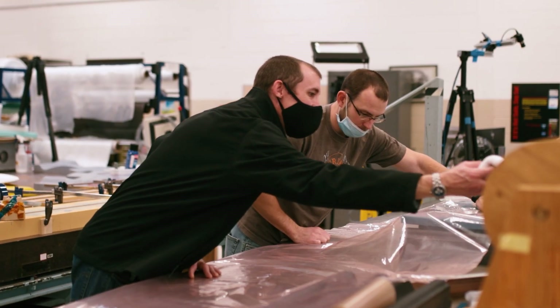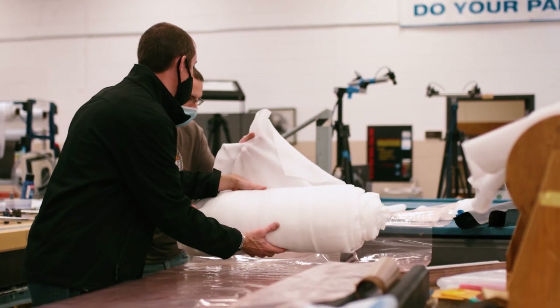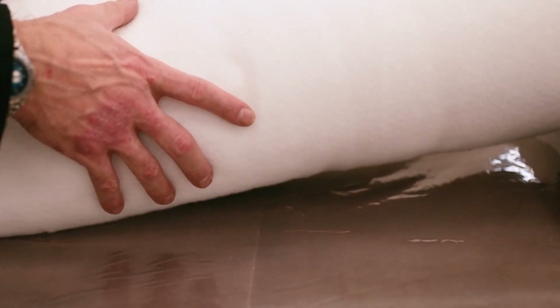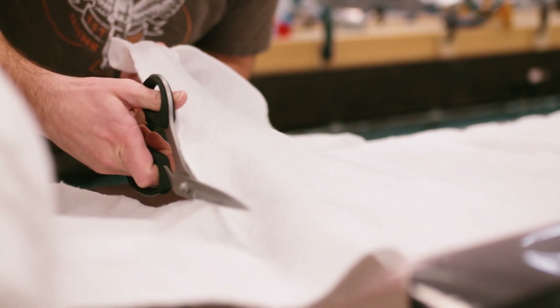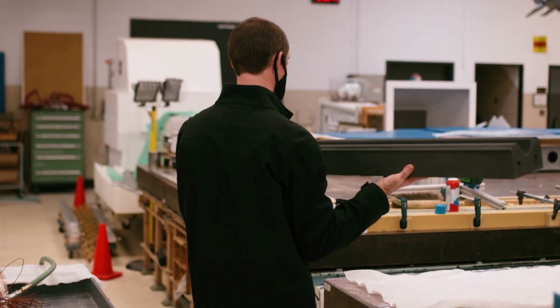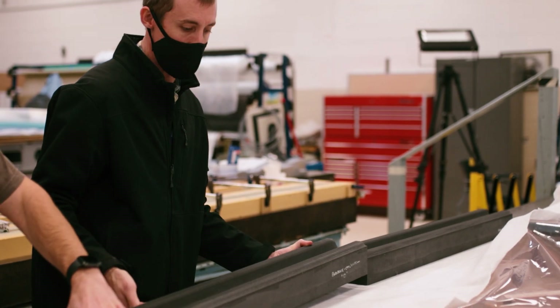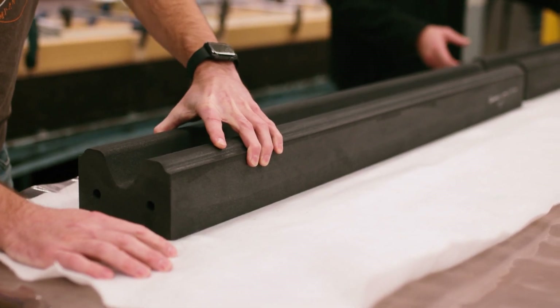I got into the STEM Takes Flight program, which is part of the Virginia Space Grant Consortium, through Thomas Nelson Community College. I decided in my mid-30s to get back and change my life direction, basically. And I had some great teachers and mentors along the way. The STEM Takes Flight program opened my eyes to a lot of the possibilities of the job that I could get with my degree, which was mechanical engineering technology.